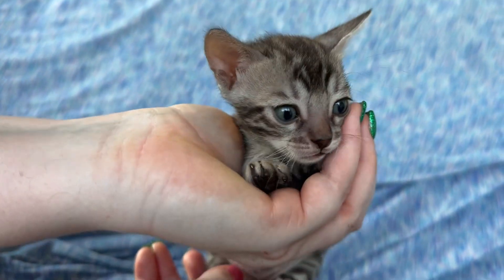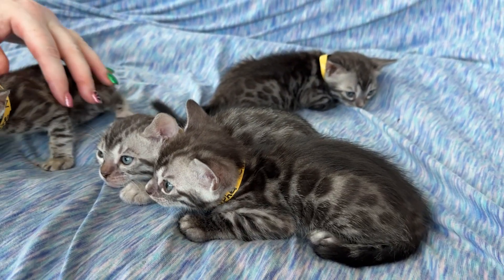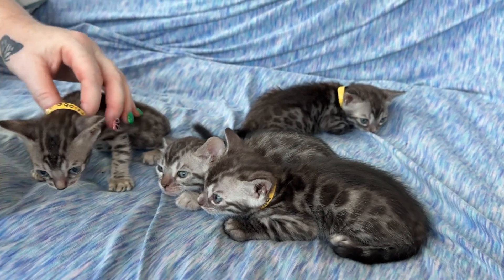Look at that cute face. That is Niobe. The theme for this litter is the Matrix. So that's Niobe — she's one of the girls.